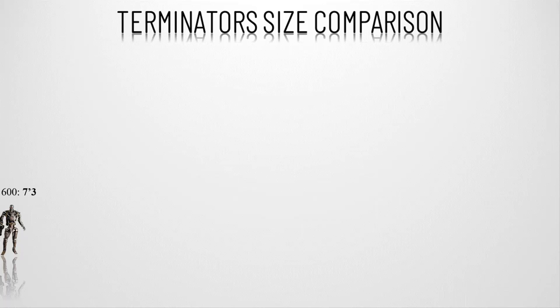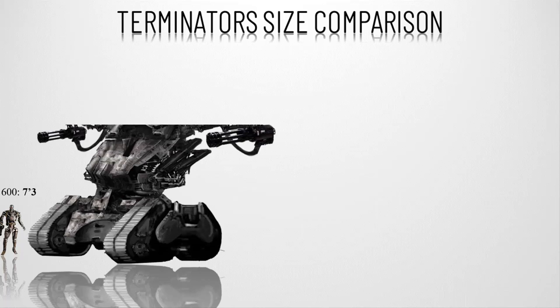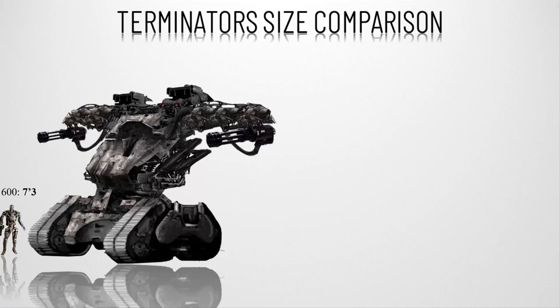Number fourteen, the HK Tank — the Hunter Killer Tank. These are heavy armor battle machines of Skynet, seen early on in the future war scenes of the first and second movies. They are similar to the T-1s in design but are several stories tall, some reaching 50 feet or 15 meters, and possess a vast array of weaponry.